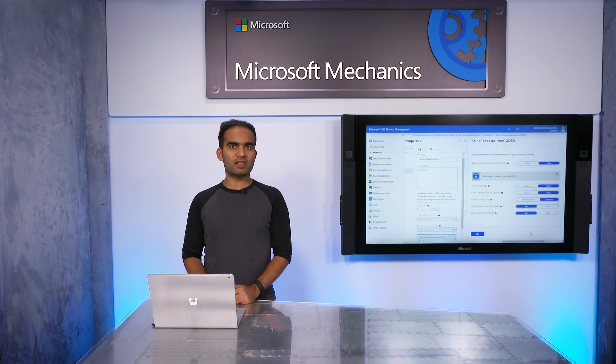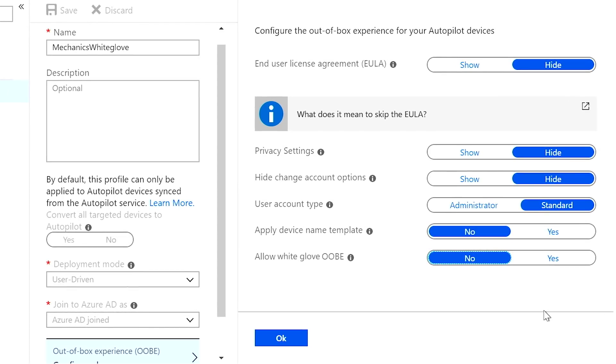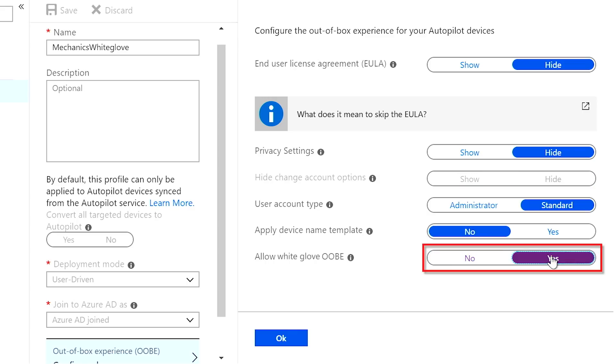Let me first walk you through the steps for IT to enable Windows Autopilot White Glove, followed by the simple experience for a White Glove technician to pre-provision the device before it gets sent to the user. All you need to do is enable White Glove in the Autopilot profile — simply select Yes for the Allow White Glove option. Once you've created and assigned this White Glove Autopilot profile to a device, we can move on to the White Glove technician experience.